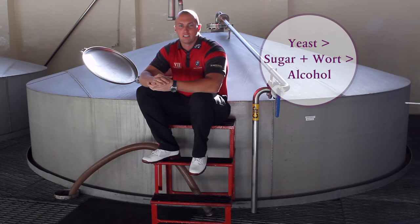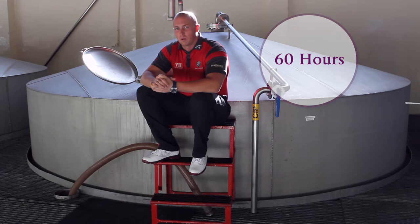This is where we add the yeast. The yeast ferments the sugar and the wort into alcohol. After about 60 hours we have an alcohol strength of 8%, and the solution is called wash.